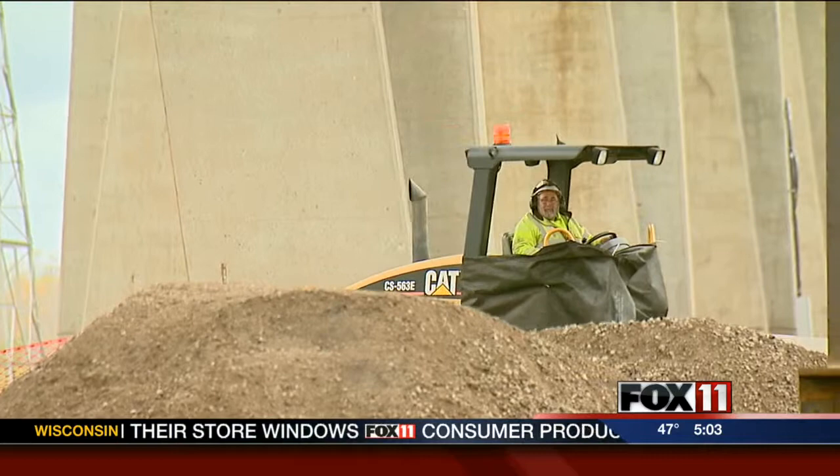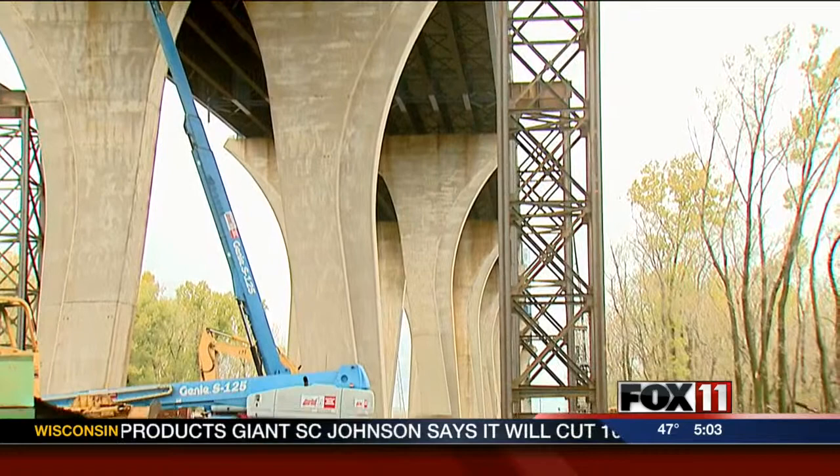The DOT says so far both companies are working well together. Everybody's on a fast pace here, and so they're trying to work around each other, figuring out how they can work together and not get in each other's way.